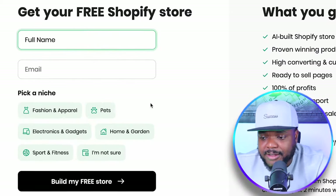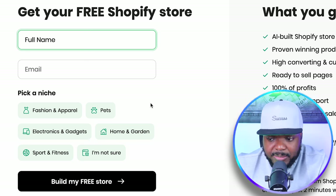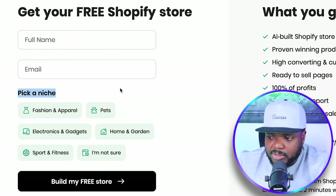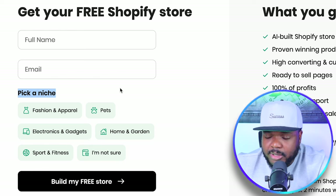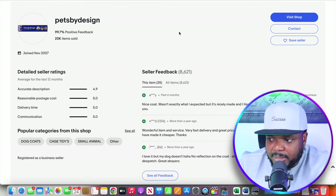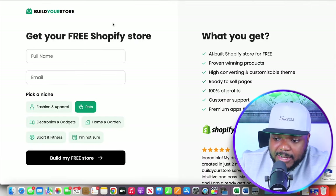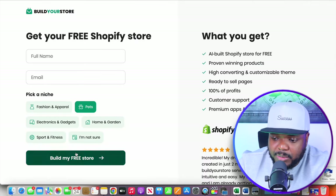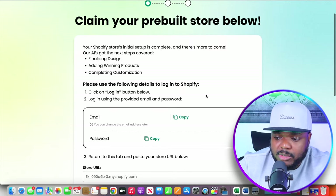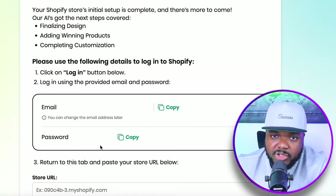From here, enter either your name or the company's name — you can switch things over later, so it doesn't really matter at this stage. Enter an email address and pick a niche so the AI builder knows how to design the store. I'm going to use 'Pets by Design' as the example company and select the pet niche. After filling out the information and clicking 'build my free store,' it builds the store and provides you with an email address and password to log into the back end of your Shopify account.